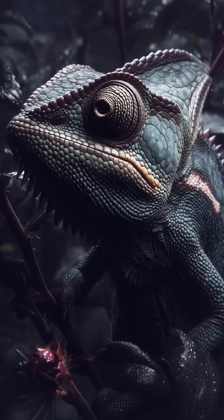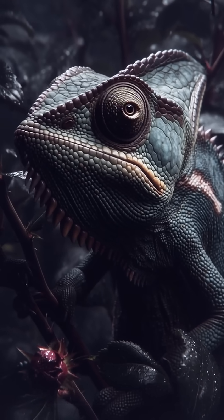In a calm chameleon, the nanocrystals are tightly packed and mostly reflect blue light. Combined with yellow pigments above, this appears green.